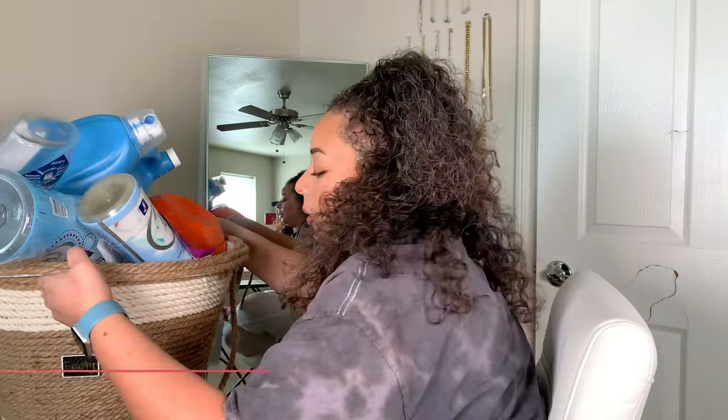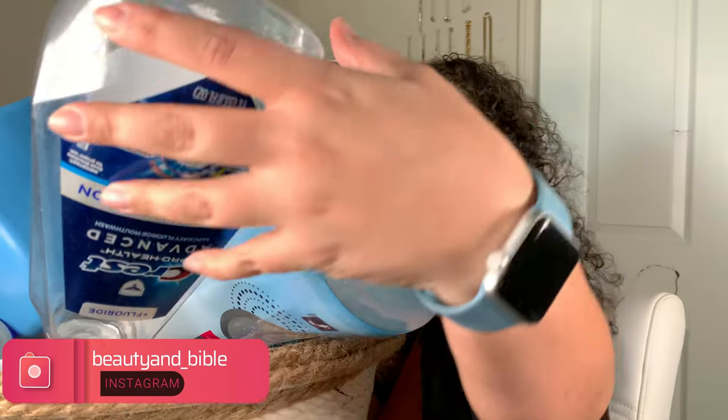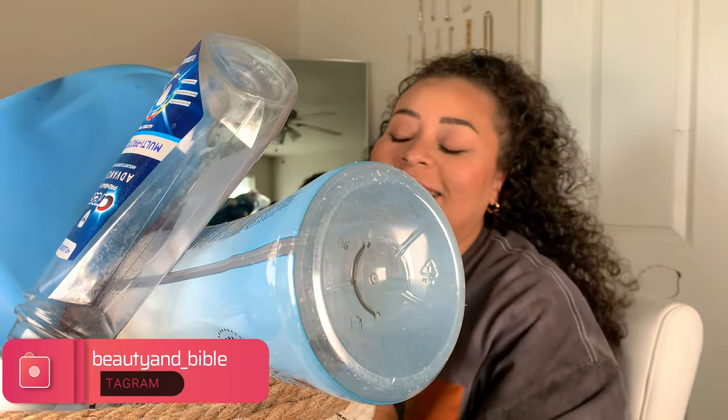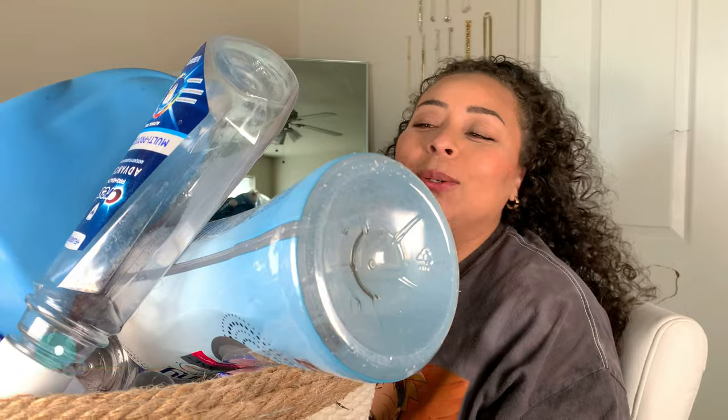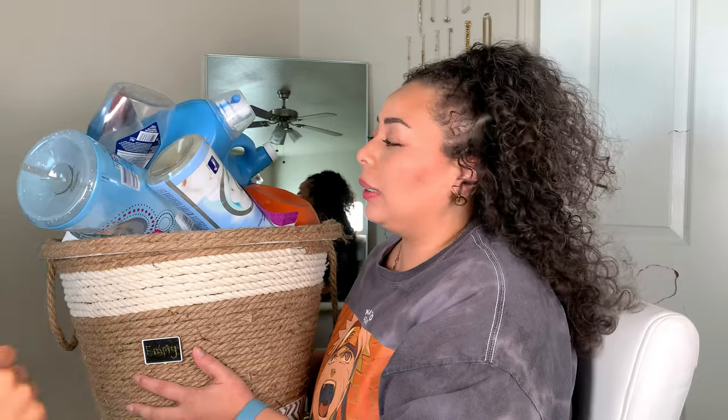So in today's video, I have for you guys — can y'all tell what it is? This is like two months of product empties, you guys. We are going to go ahead and go through this and I'll just pull everything out one by one, but I finally have my product empties for you guys.